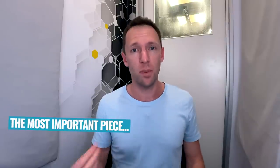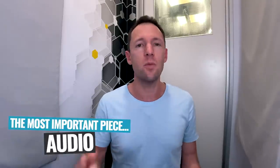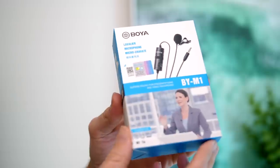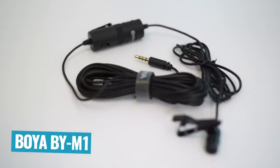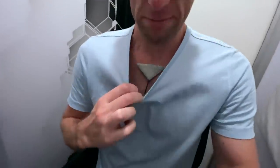When you're creating a video, the most important piece aside from the content itself is the audio. So if you're only buying one thing or upgrading one area, that would be your audio or your microphone. Something like this $15 Boya BY-M1 microphone is probably all you're going to need. It's what we started with on our YouTube channel and still use a lot today.